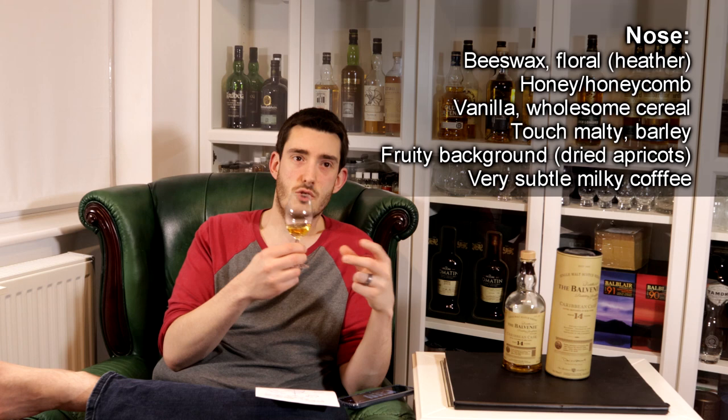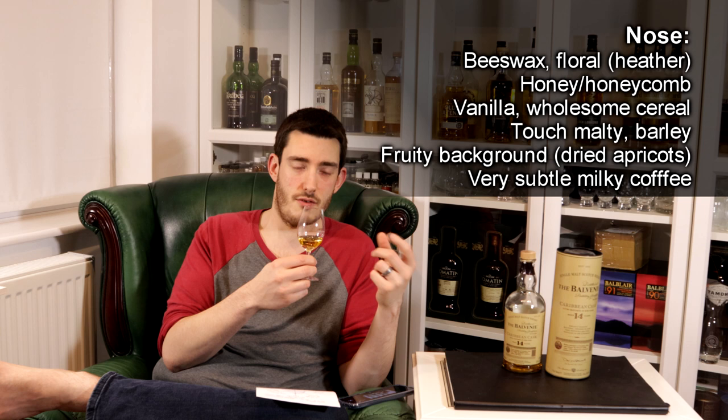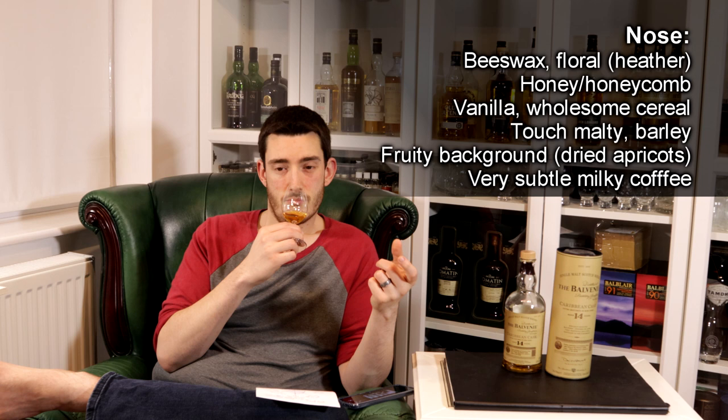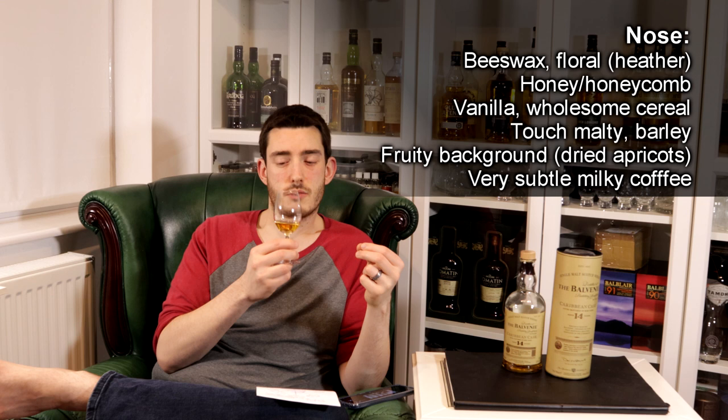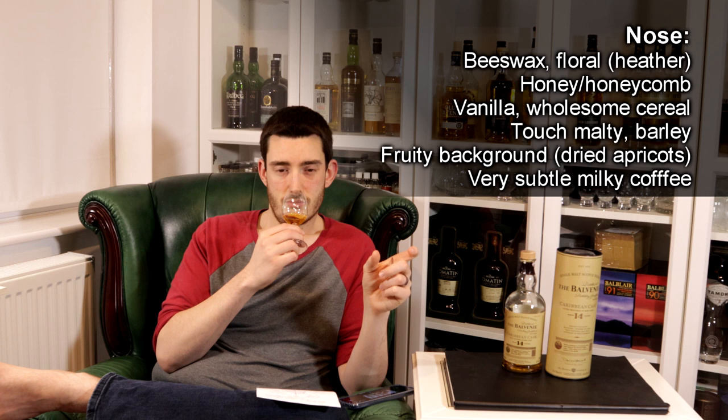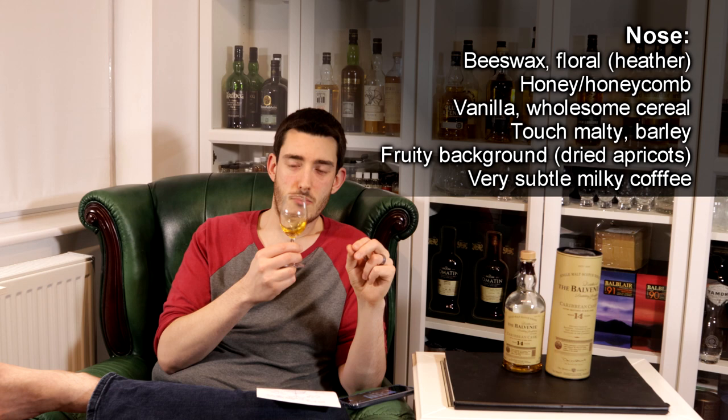Getting into the more important stuff — the nose. It first presents with an interesting beeswax tone, but then there's a floral element: heather, honey, honeycomb, some vanilla, and a really nice wholesome cereal element. It reminds me of whole grain bread — a bit malty, a bit of barley. There are some fruity hints, dried apricot that kind of thing, but I'd say they're in the background.